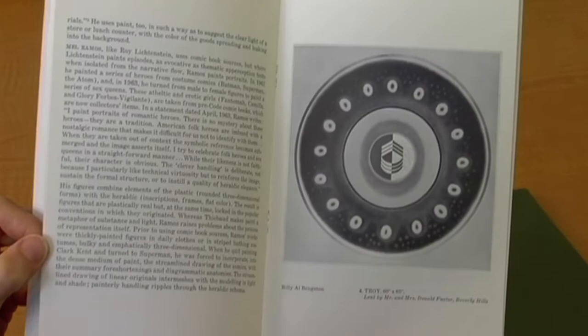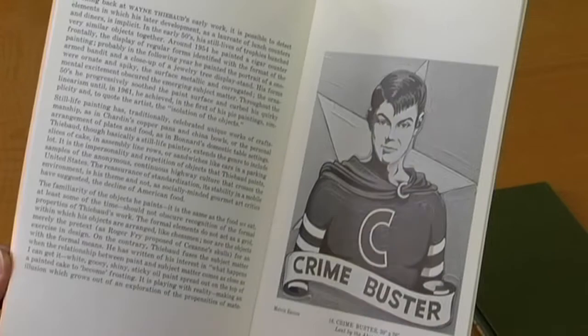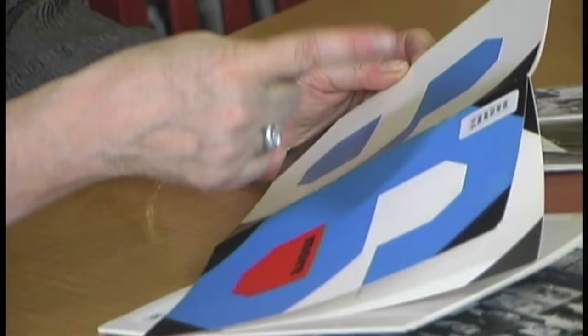Six More is a much more interesting design catalog. It's a work prepared by Deborah Sussman, who has gone on to be one of the key designers in the United States. This is a beautiful little brochure that she designed — terrific cover design. You've got the blue, the white, the red, that wonderful graphic use of the six with just the pop of the more, and just the reverse on the back. It's a very sensitive and beautiful design — a simple little brochure, but pretty niftily designed.